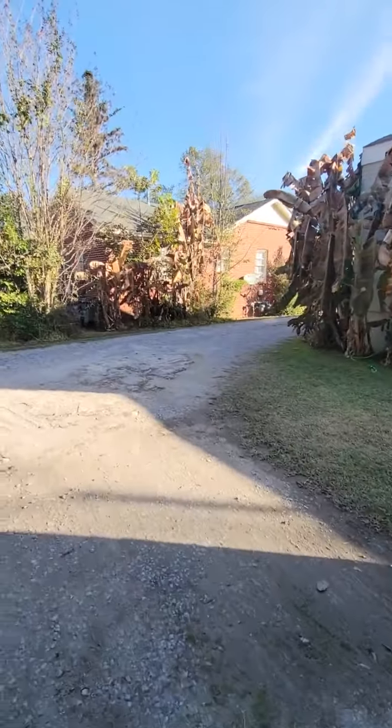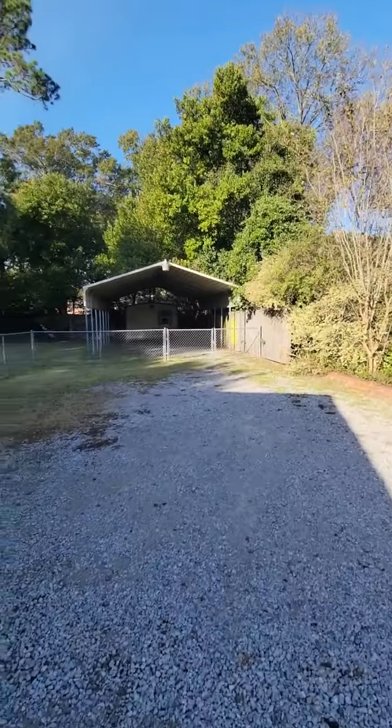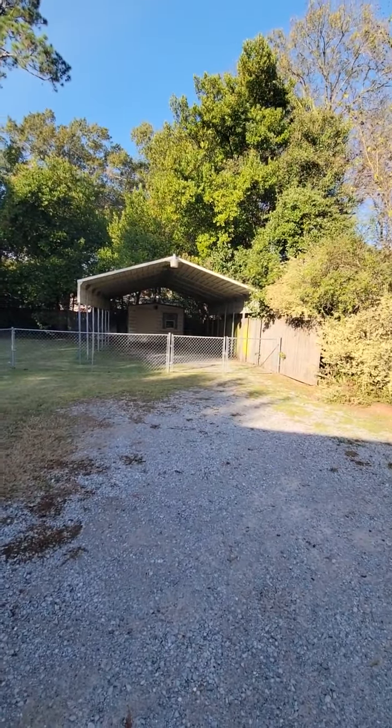Continuing down the driveway, you have a fenced yard and a covered storage area.